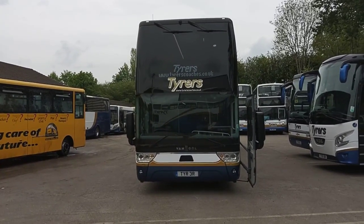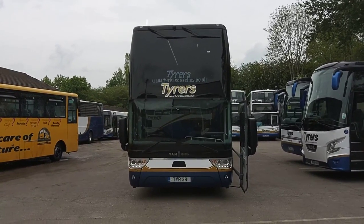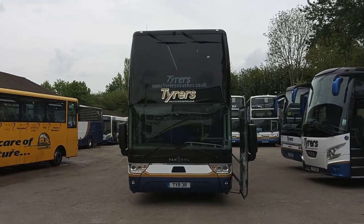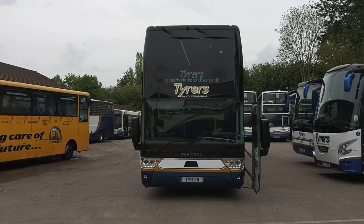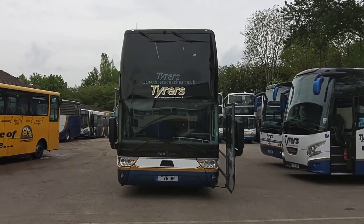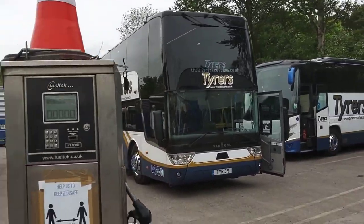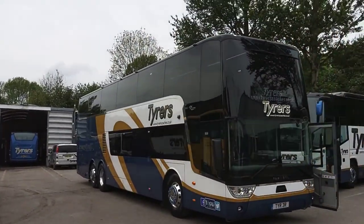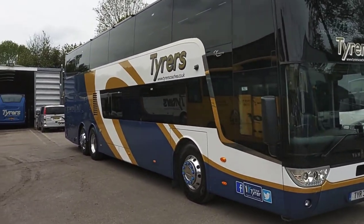Here we have a 2018 on an 18 registration Van Hool TDX 25 Astra Omega 81-seat PSVAR compliant double-deck executive coach. The vehicle is operated by Tyrus Coaches up in Lancashire, who as we can always expect have presented this vehicle in pristine condition.